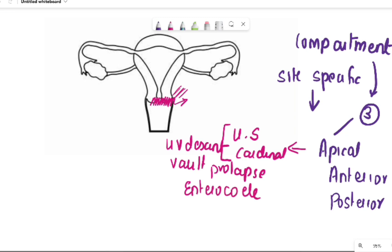Part of the pouch of Douglas (POD) is also supported in this region. Posteriorly, the fascia of the peritoneum comes along the posterior surface of the uterus, forms a fold, and attaches posteriorly. This POD is formed in relation to the apical compartment, and hence any defect in this will lead to formation of an enterocele.